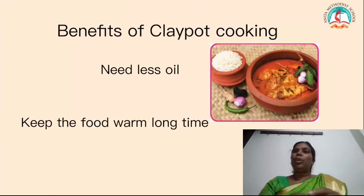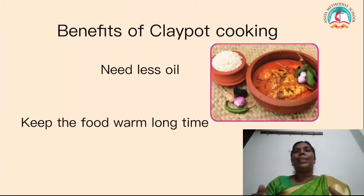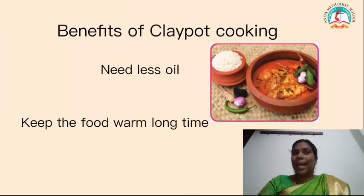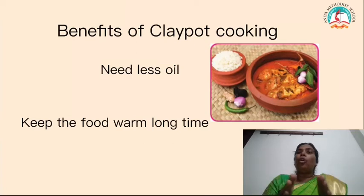And also, the clay pot gives flavor to the food — it adds extra flavor while cooking. Not only that, it keeps the food warm for a long time. So that is why people in those days used the clay pot.